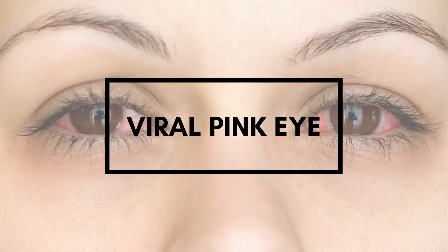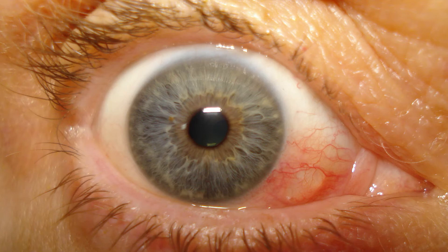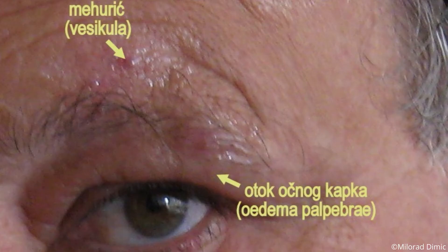For example, symptoms of viral conjunctivitis include itchiness, red spots, blisters, and watery discharge. About 80% of viral conjunctivitis cases are due to adenoviruses. Herpes zoster, or shingles, is also a common cause of viral ocular infections.